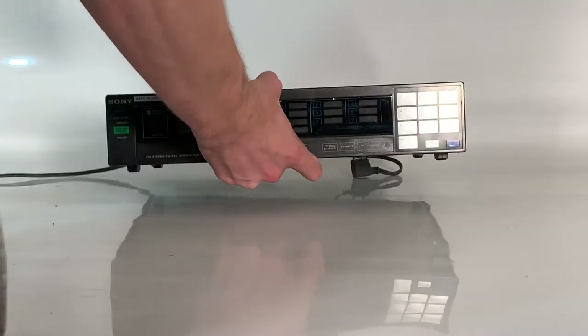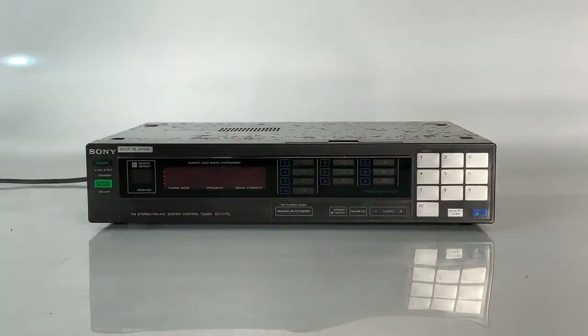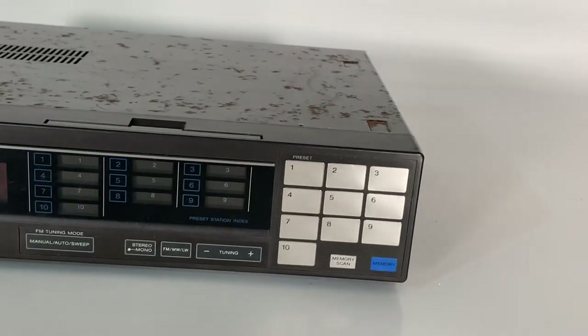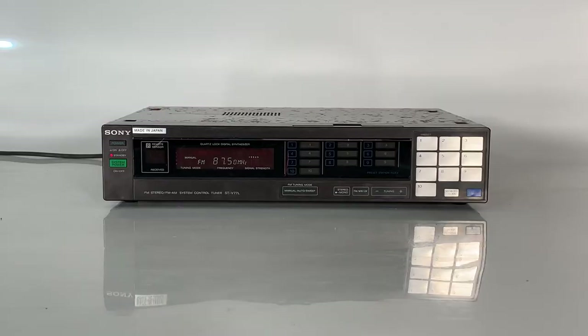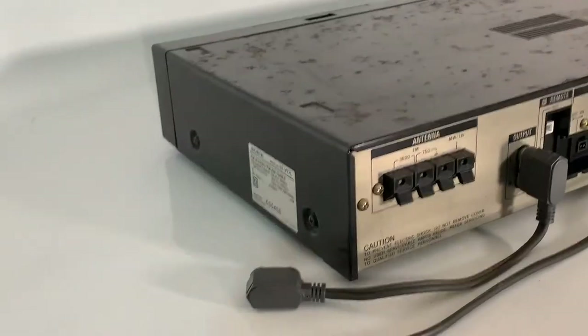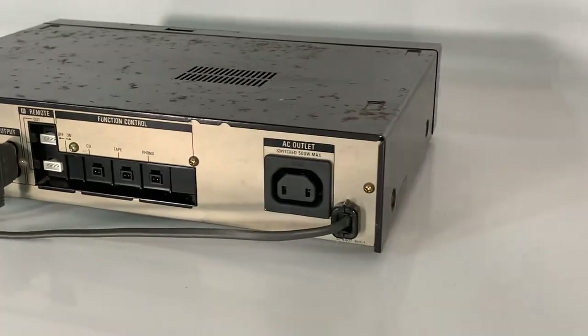Now let's take a closer look at the AM/FM stereo system control tuner, the STV77L. On the front you can see its vacuum fluorescent display, and on the right hand side I just love those big bold silver preset buttons. This system used the quartz synthesizer tuning system, had automatic tuning, 10 memory preset buttons, the ability to memory scan, and dimensions of 35cm x 8cm x 24cm.